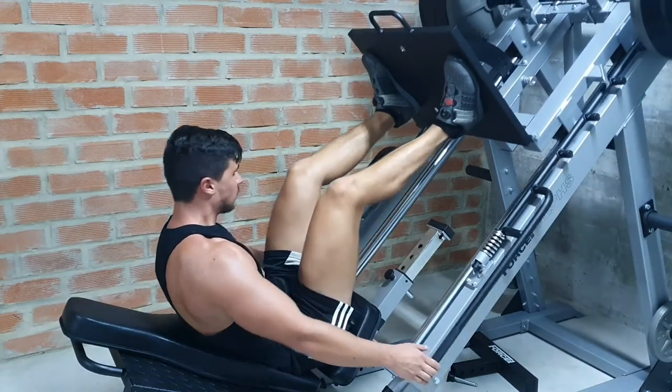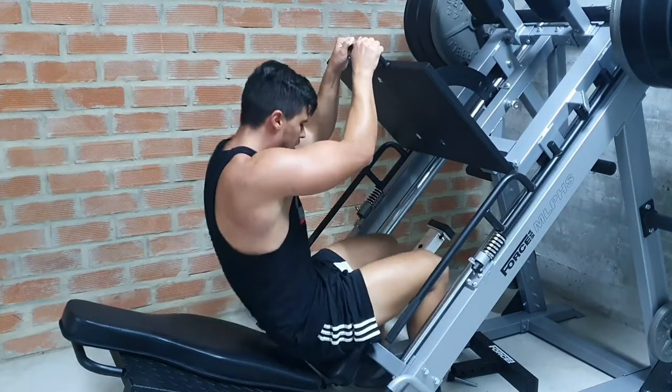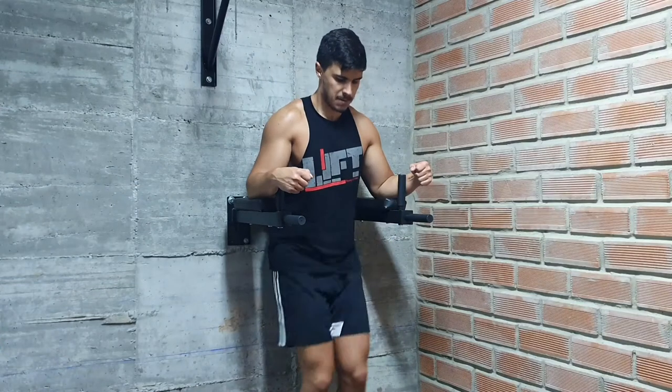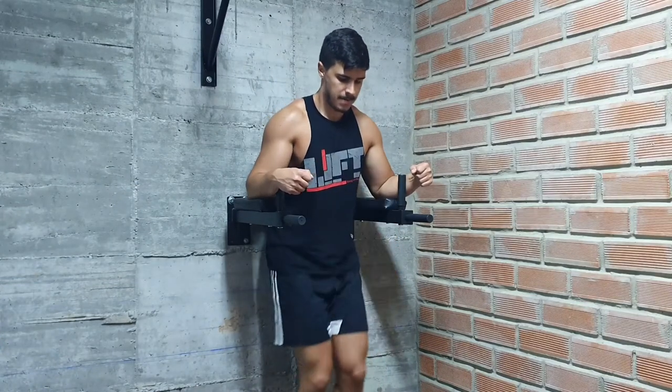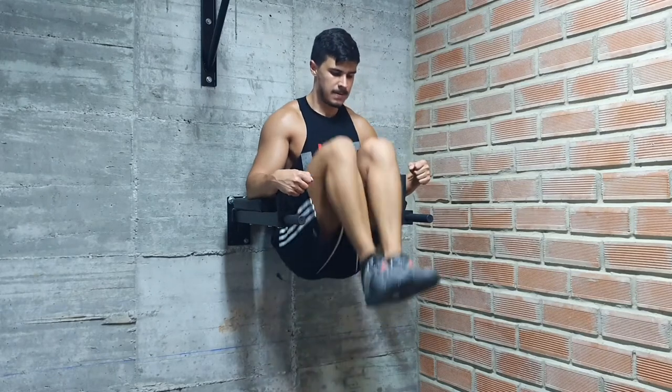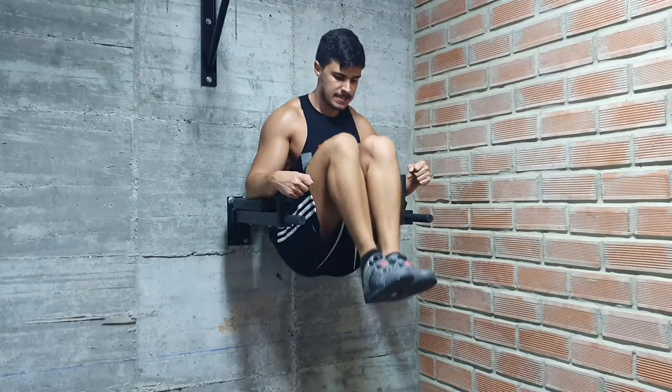Another example could be when you're about to do some curls, but you feel like your biceps are still absolutely blasted from your previous workout and they haven't had a chance to recover at all. Rather than trying to hit your biceps again and risk tearing something, maybe you need to give them an extra couple days rest.